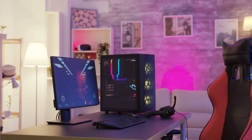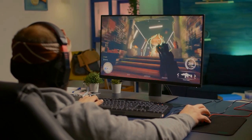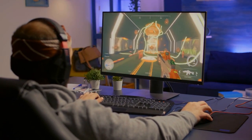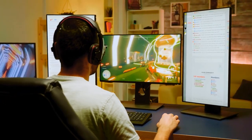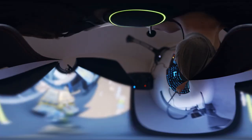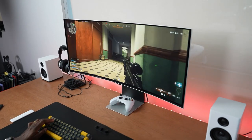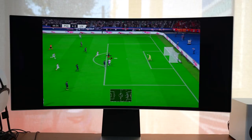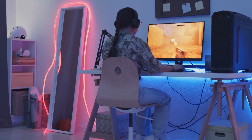4K gaming monitors are more affordable and better than ever before. While 4K gaming was once reserved for the upper echelon of gaming, it's much easier these days to find a good Ultra HD monitor under a decent budget. If you're looking for the best gaming experience possible, we've picked the best 4K gaming monitors that balance image quality, gaming performance, and value. So let's start.